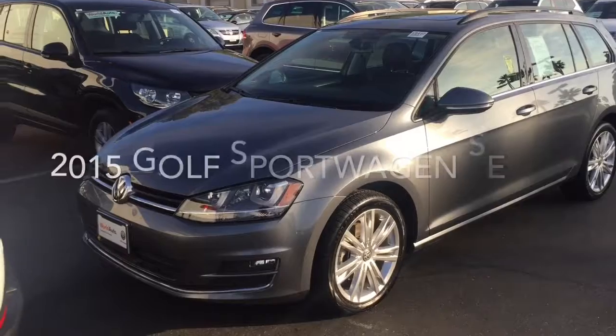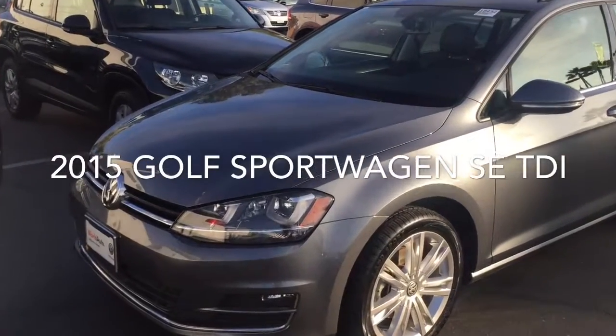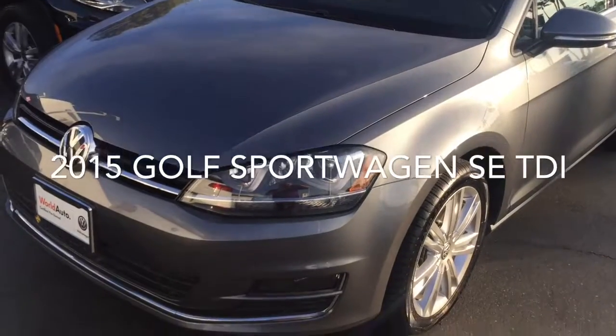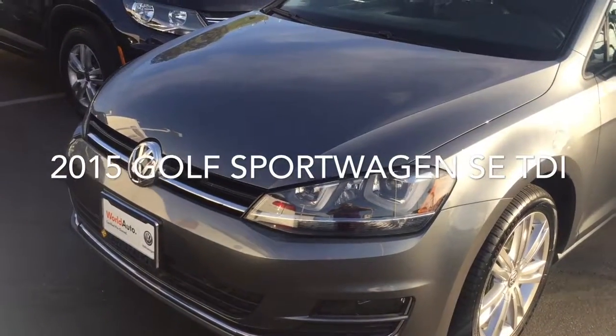Hey Dave, it's Mike over at Capo VW. Just thought I'd take a moment to introduce myself and also want to give you a quick look at that 2015 Golf Sport Wagon SE TDI that you were asking about. It's a beautiful car, just came out of detail so we're gonna get a real good look here. There it is Dave, that is the 2015 Sport Wagon TDI SE version.